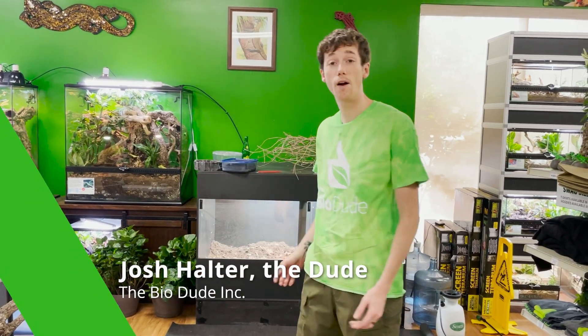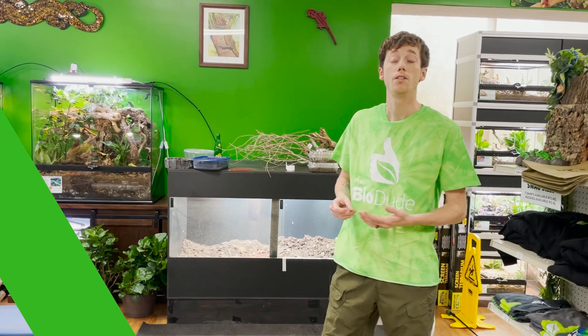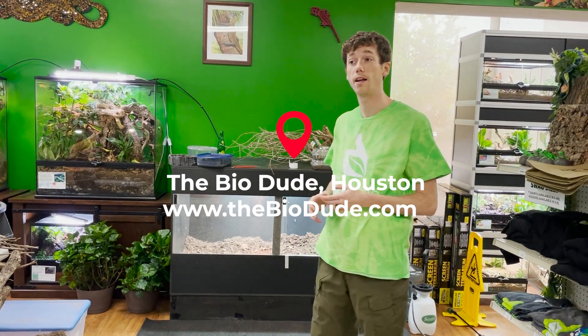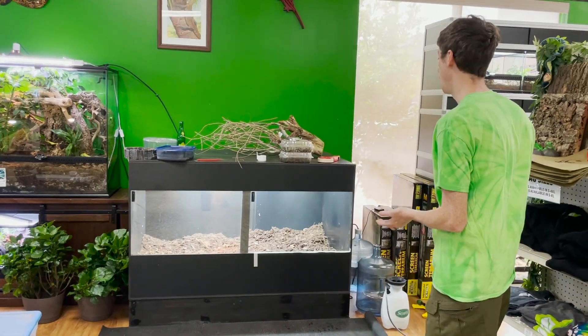Hey guys, how's it going? I'm Josh Halter, owner and founder of The Bio Dude. You can visit my website thebiodude.com or come to the store and showroom Monday through Friday 9 a.m. to 4 p.m., Saturday 10 a.m. to 2 p.m. I've got a really awesome build today.